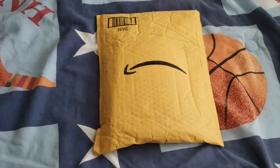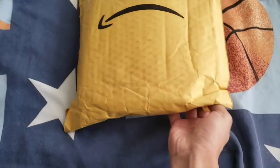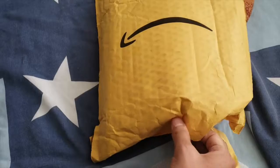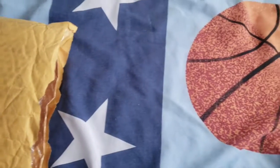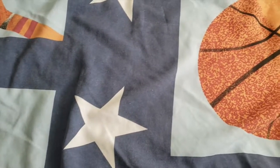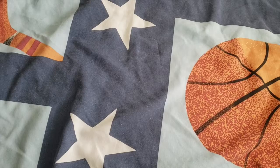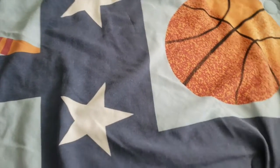Alright guys, your boy is back and you can already tell we got another Amazon package for you guys. I know I keep saying this over and over again that I've been gone for a while and I've been busy, but this time I don't really have too much of a valid excuse as to why I haven't been recording — I've had time. Anyways, let's just get into the video.